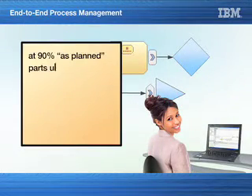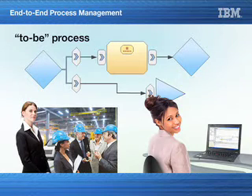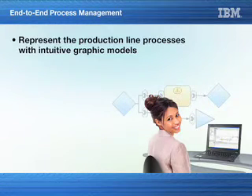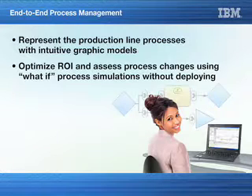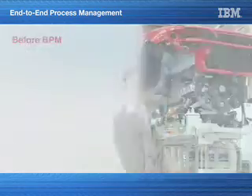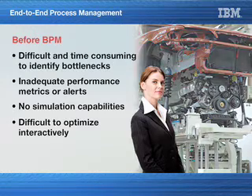Using BPM Model and Simulate, Jane was able to collaborate on process models with management and other subject matter experts to confirm her analysis and define a to-be process prior to deployment. BPM offers capabilities to represent production line processes with intuitive graphic models, optimize ROI and assess process changes using what-if simulations without deploying, and identify and resolve bottlenecks as well as estimate cost savings before deployment. Before BPM, Jane would not have been able to determine the bottleneck so quickly — she'd have to identify the problem, identify the best final solution, and possibly slow down or even stop the line completely to replenish parts.